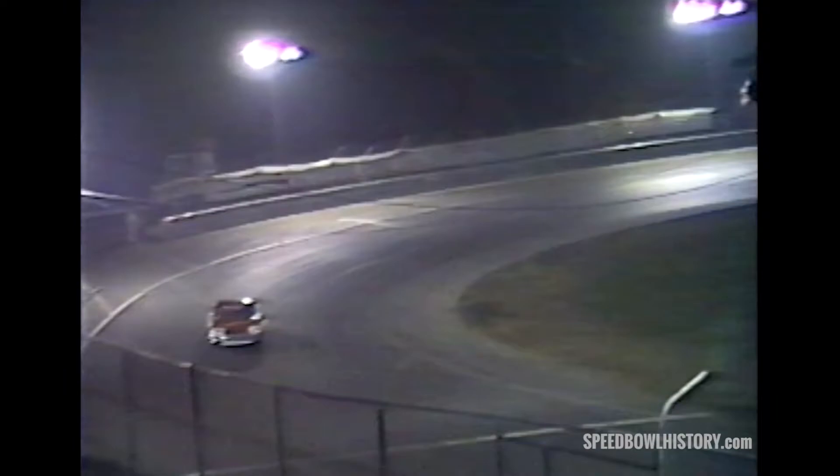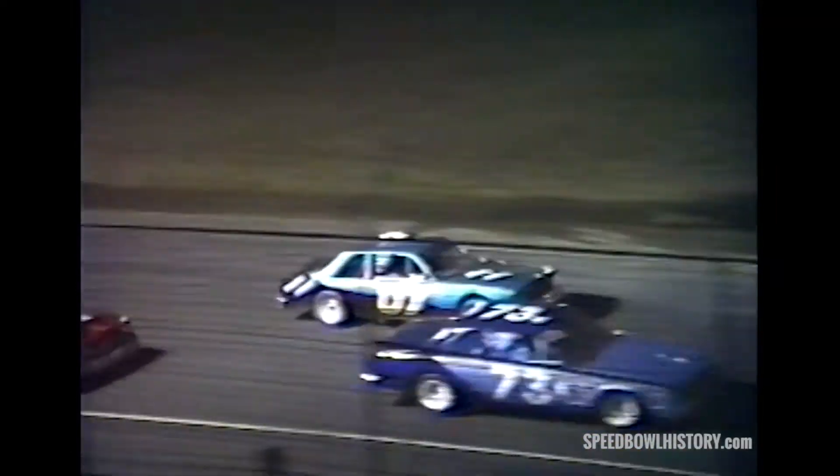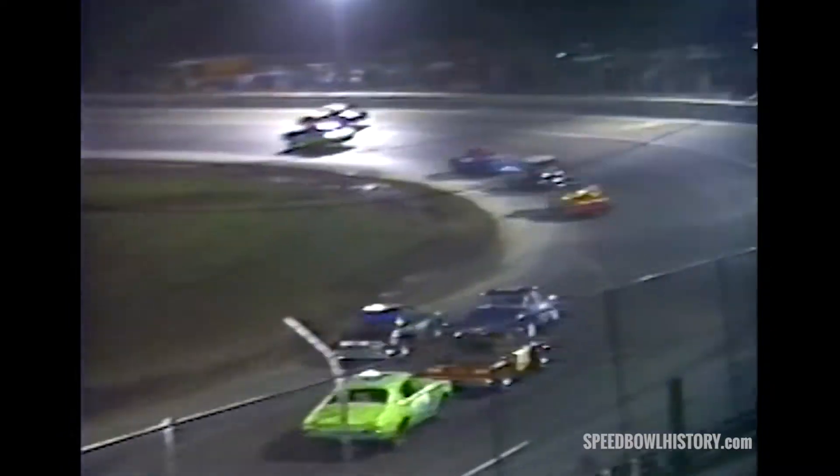Marshall Brooke also heads to the infield. Glenn Boss realizes he has a problem, stays down on the inside and heads for the infield. Meanwhile, back under green, action hot and heavy — Allen Coats in the 12, who started in the number five position, finds herself leading the parade. Passing flag going out to some of the slower competitors as the leader has already caught up with the tail end of the field.